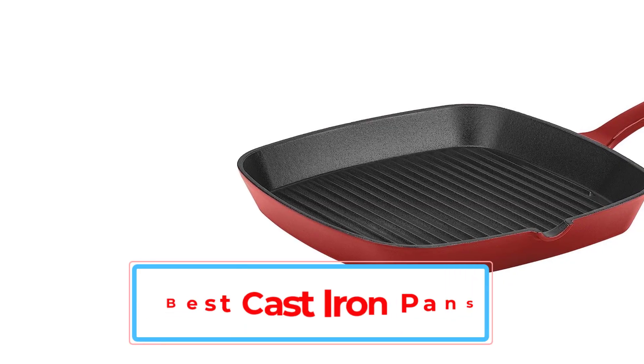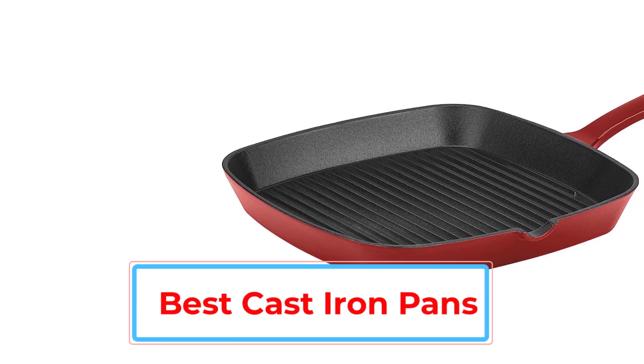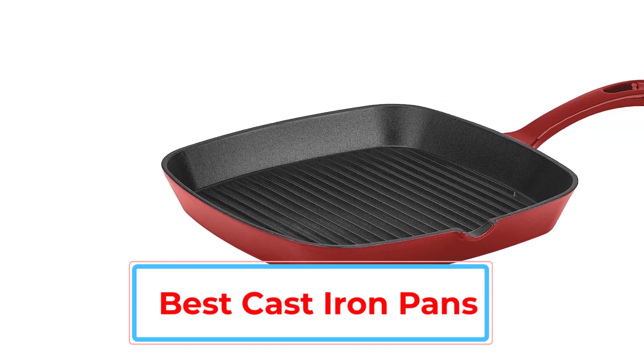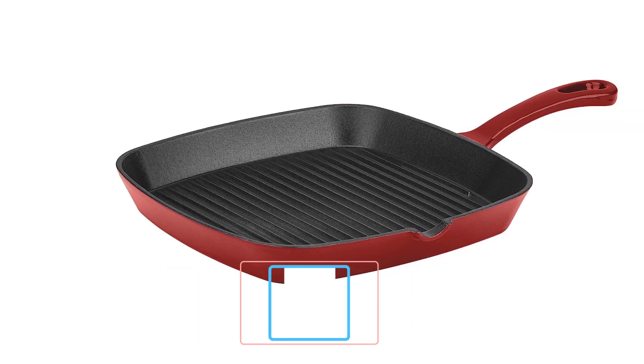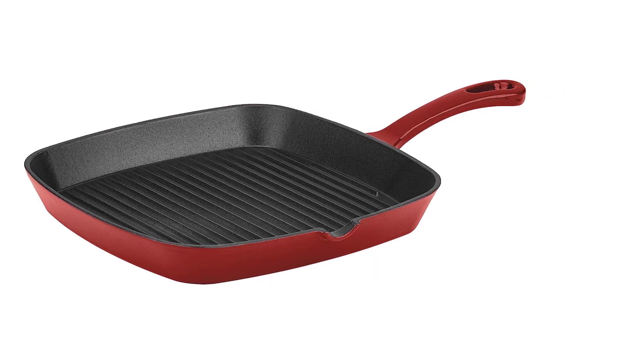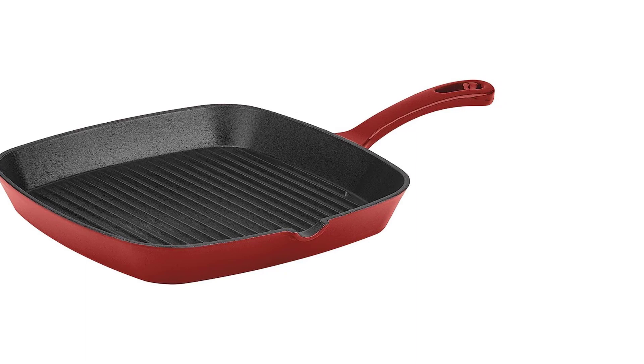If there's one type of cookware in a kitchen that can do just about anything, it's cast iron. Constructed of an ultra-durable alloy of steel and carbon, cast iron pans heat and cook evenly and stand up to the nicks, dents, and scratches one might typically find with other types of pans.